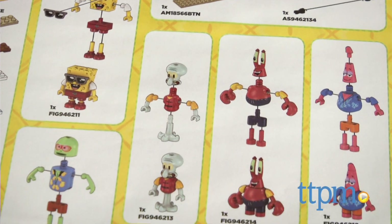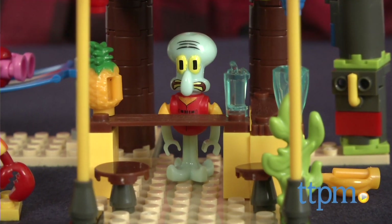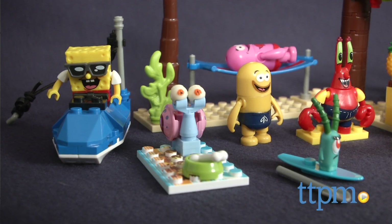Illustrated instructions show how to build the characters and layout we have here, which took us a little over 20 minutes to complete. This set is compatible with the other MegaBlock Spongebob Squarepants sets for even more building options.